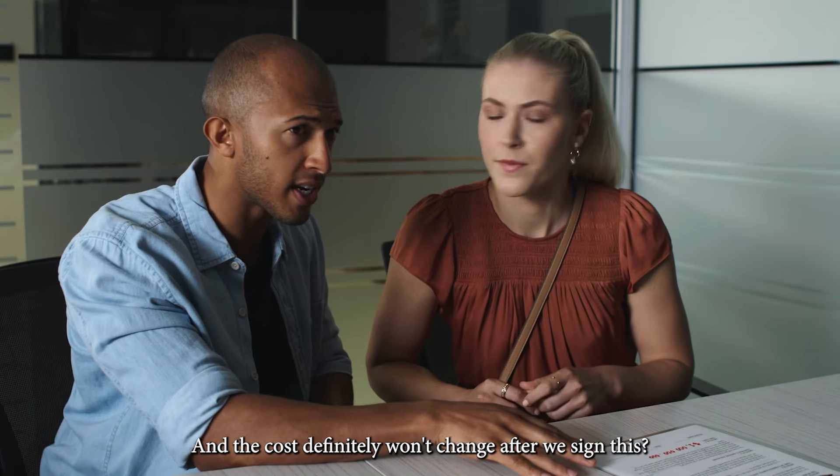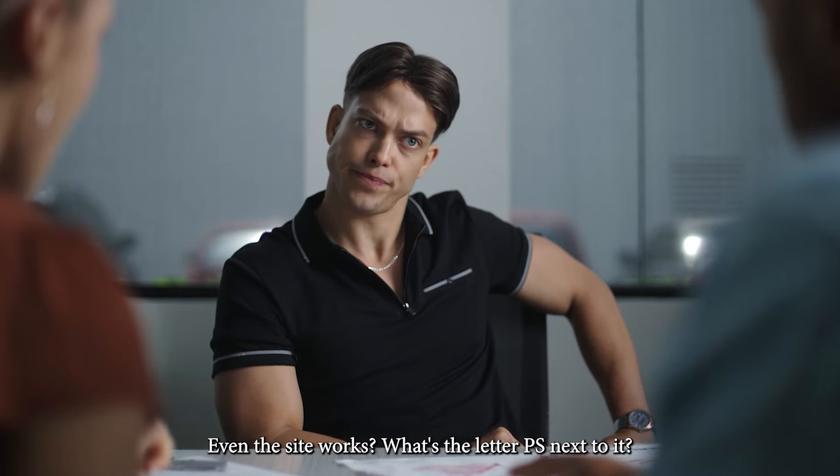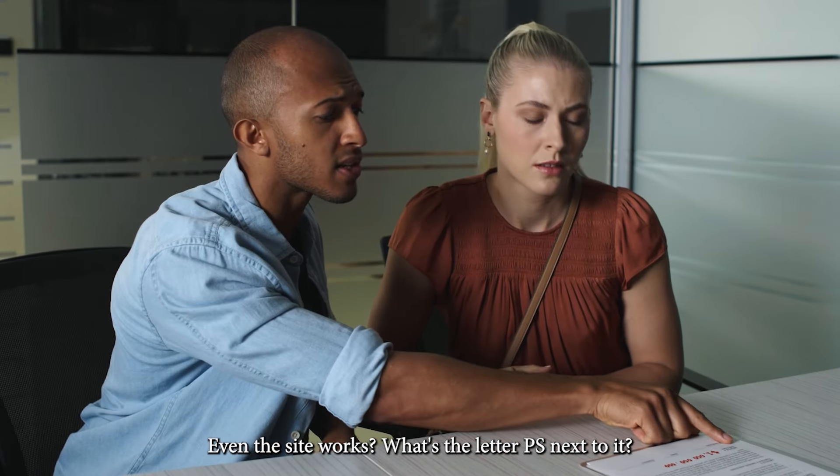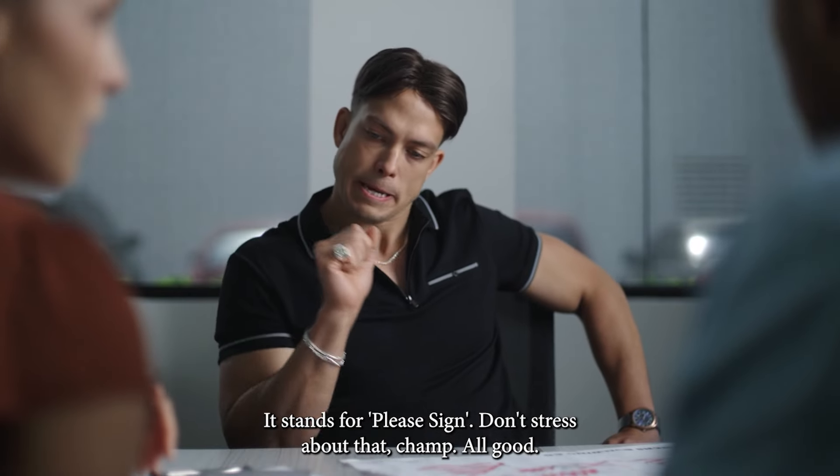And the cost definitely won't change after we sign this? Absolutely no way. Not in my lifetime. Even the site works? What's the letter PS next to it? It stands for 'please sign.' Don't stress about that, champ. All good.